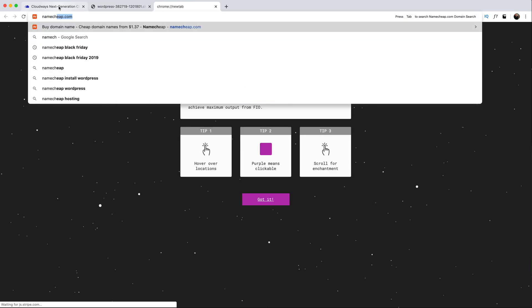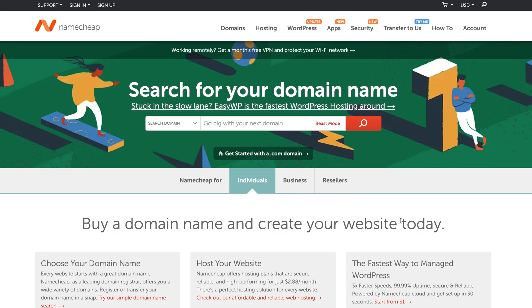To get a custom URL with your own business name, you're going to need a domain. Hopefully you already have one, but if not, go ahead and head over to Namecheap and grab one — the link will be in the description. To set up your WordPress site to work with your new domain name, it's a three-step process.